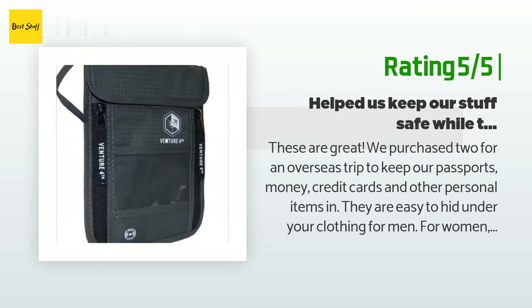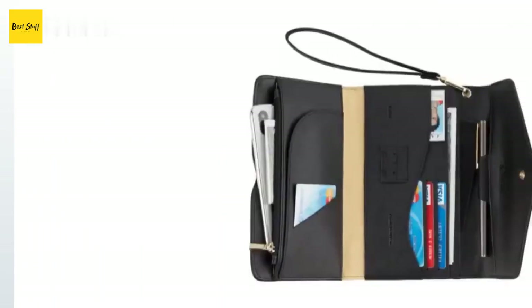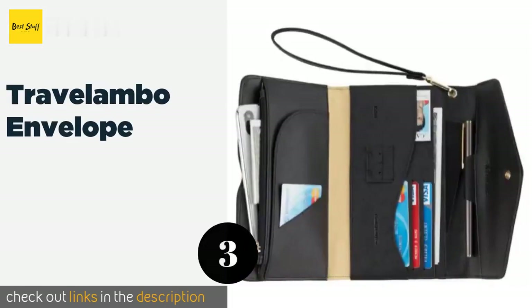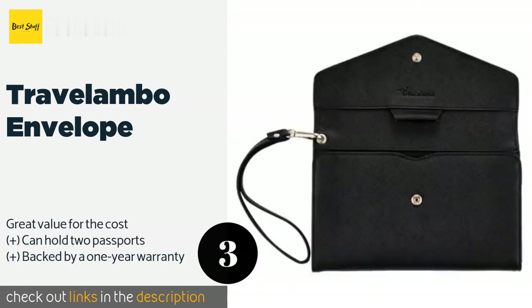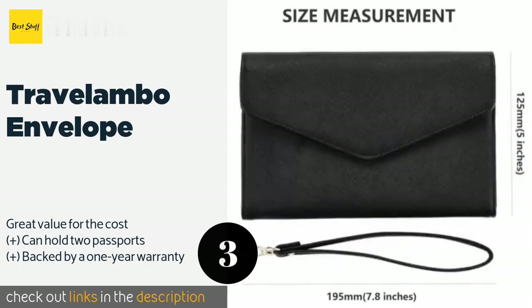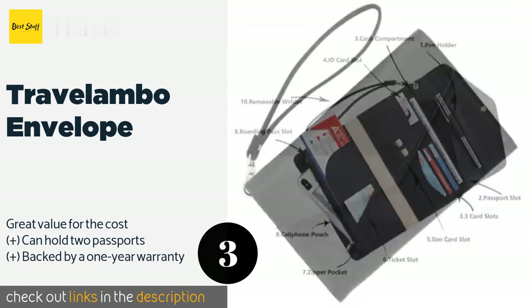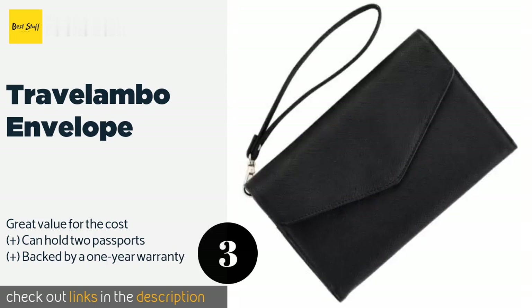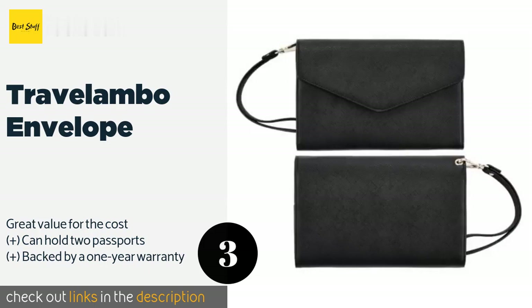The next one is the Travelombo Envelope, available in over 20 colors. The Travelombo Envelope is sure to have an option to suit anyone's taste. It offers a huge variety of pockets including a pouch for SIM cards, and is made of RFID blocking materials to protect your personal information. The price is around $13 — check out the product link in the YouTube description below.